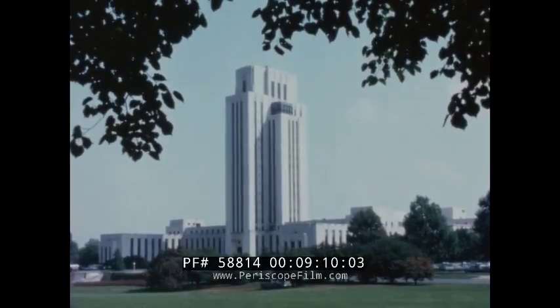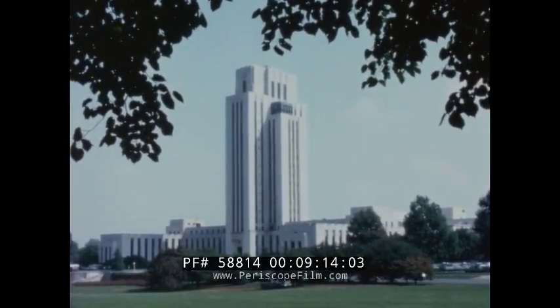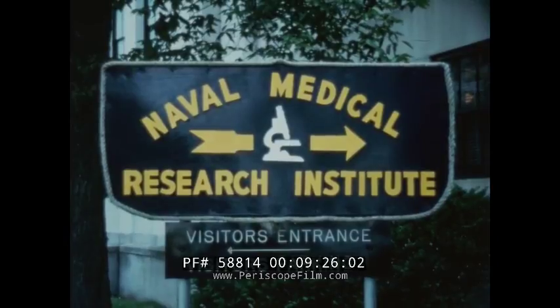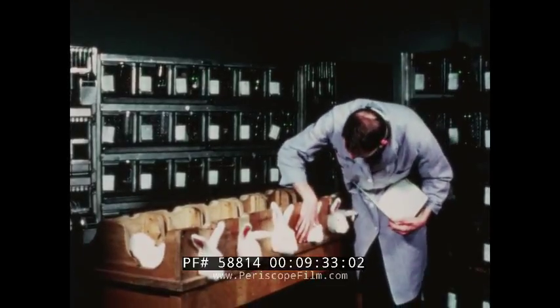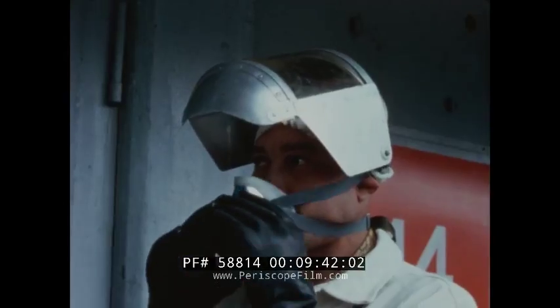At Bethesda, Maryland, the area of toxicity — the hazard to health — is being tested by the toxicology unit of the Navy Medical Center. Tests made here show that there are certain ill effects if Otto Fuel is taken internally, inhaled, or gets on the skin. Toxic effects vary with the concentration, length of exposure, and temperature.